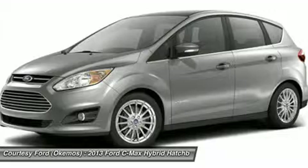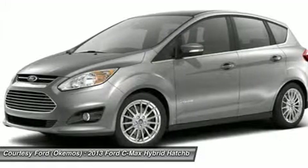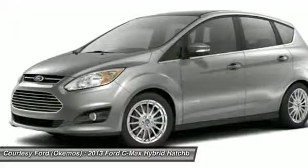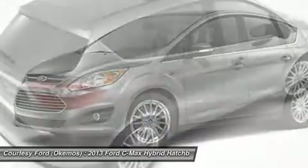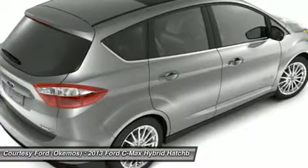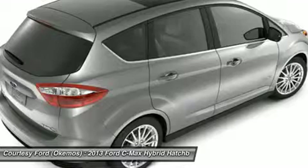Side Airbags, Driver's Me Airbag, Perimeter Alarm, Anti-Theft System, SOS Post-Crash Alert System, Tire Pressure Monitoring System, and Sirius Satellite Radio. Prices may vary due to Manufacturer's Rebate Incentives. One Year Free Maintenance when you purchase this vehicle with us.